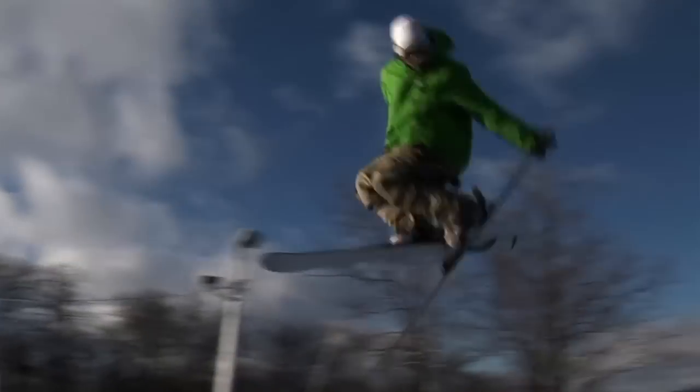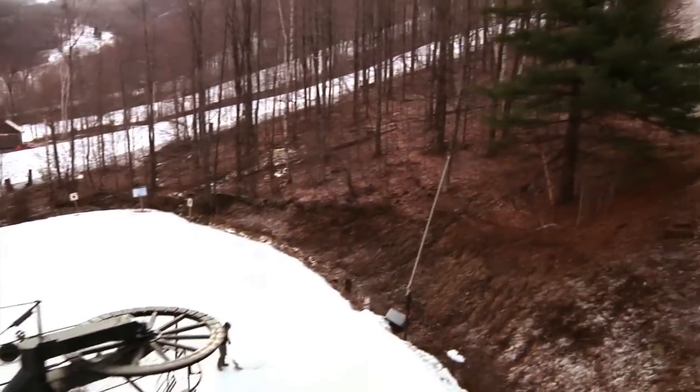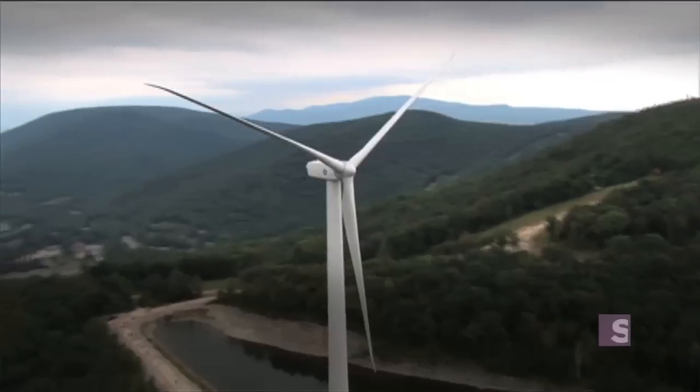Here, conservation starts at nearly half a mile above sea level. Just off the mountain's westernmost run sits the country's only privately owned wind turbine. In August of 2007, at Jiminy Peak, we installed the very first megawatt class wind turbine at a private organization or a private company in the United States.